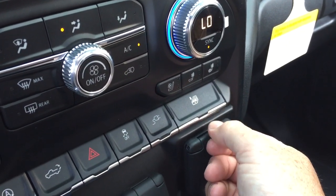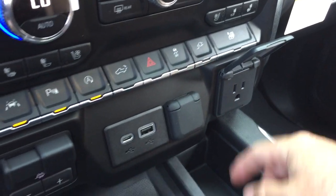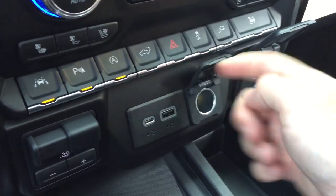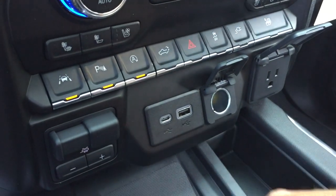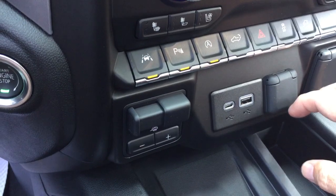Right there you have the express windows up and down, three-prong power, 12 volt, USB and USB-C, and you also have your trailer brake there.